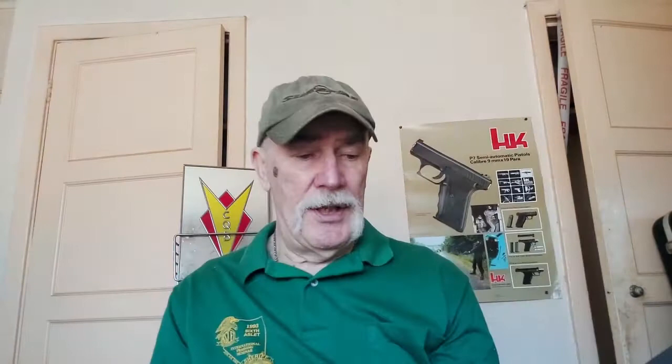Sometime later, one of the instructors from Gunsite, with the colonel's blessing, produced a very comprehensive guide to the modern technique. It's this book: 'The Modern Technique of the Pistol' by Gregory Boyce Morrison, and the colonel has acknowledged at the bottom that he has been the editorial advisor.